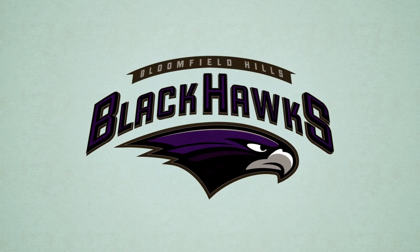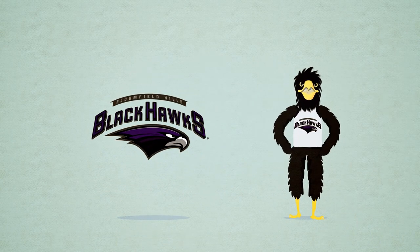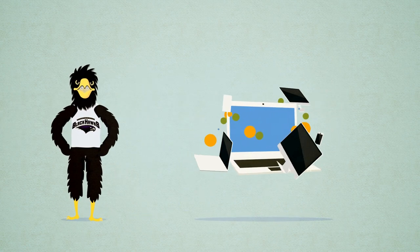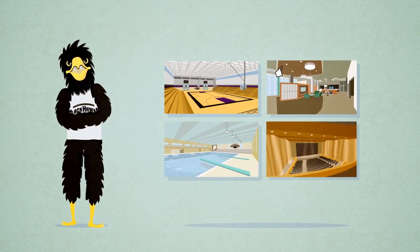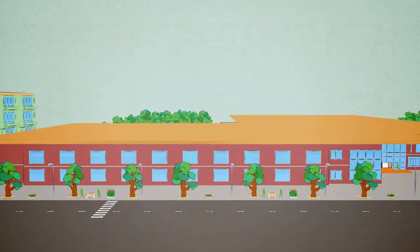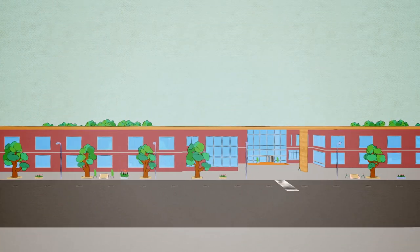Welcome to Bloomfield Hills High School. I'm Benny, and I'd like to take you on a tour of my new high school. With new technology changing the way students live and learn every day, you'll notice that our school is designed to support a collaborative and connected learning environment. We're about to change the way you think about high school.